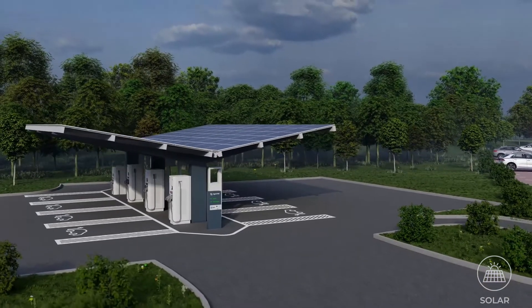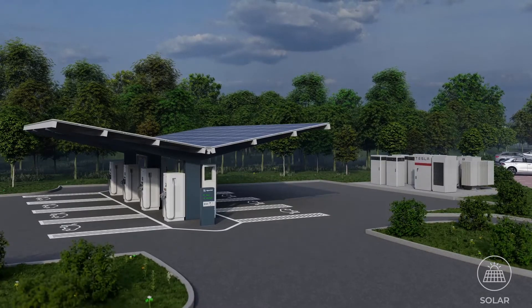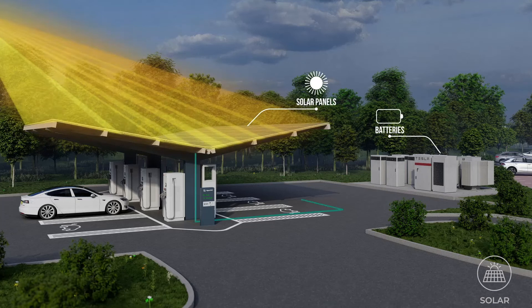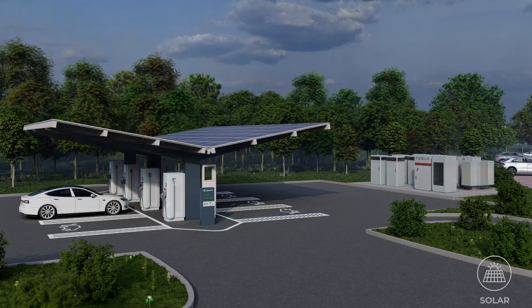By installing solar carports, you can make the most of your car park space and increase your energy generation capacity. The solar panels can harness the sun's energy during the daytime and store it in the site's integrated battery storage system. The battery will then discharge the energy into the electric vehicle charging points, which are ready to be used by road users to charge their vehicles.